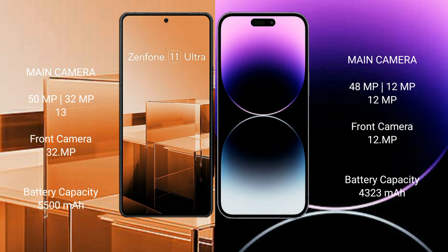Asus Zenfone 11 Ultra has a 5500 mAh battery with 65W fast charging support. iPhone 14 Pro Max has a 3283 mAh battery with 30W fast charging support.